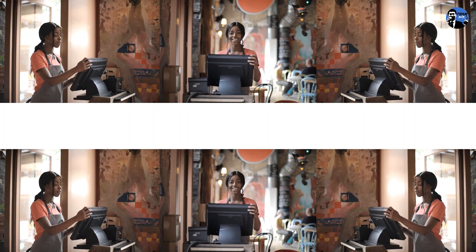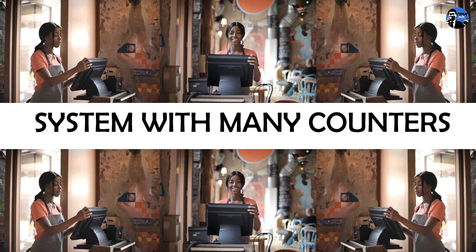Supermarkets may set up one counter, two counters, three, four, five and six counters to cut down the queue. So the system with many counters could help this problem.